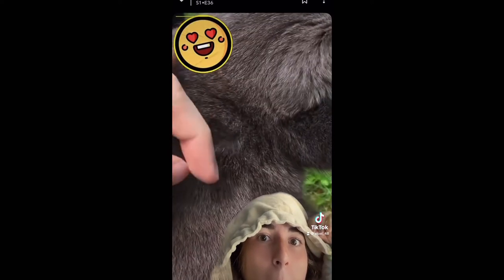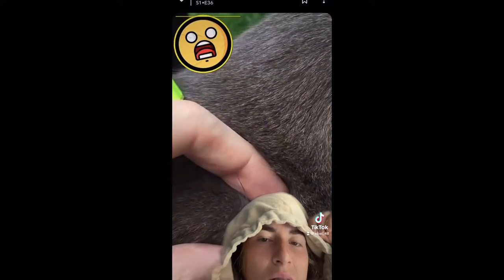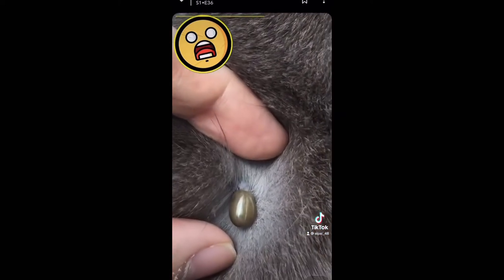Oh, a cute little kitty cat! Come here, Mr. Kitty Cat, I'm gonna pet you. Oh no, I can't escape — ticks everywhere!